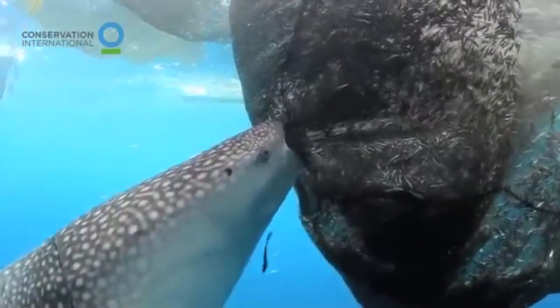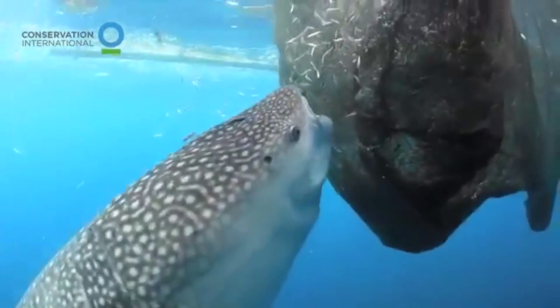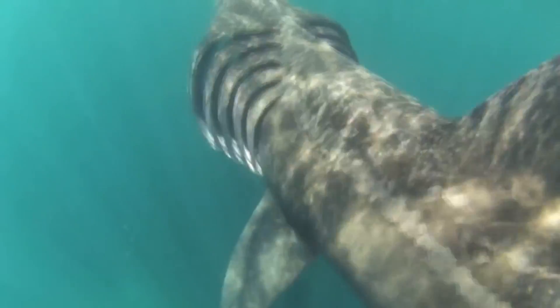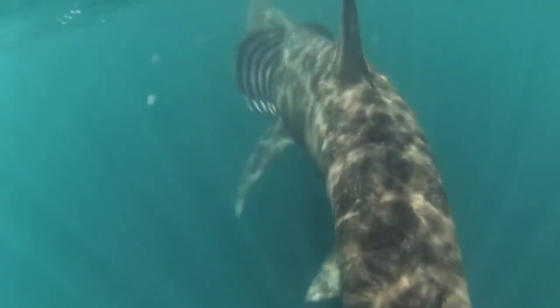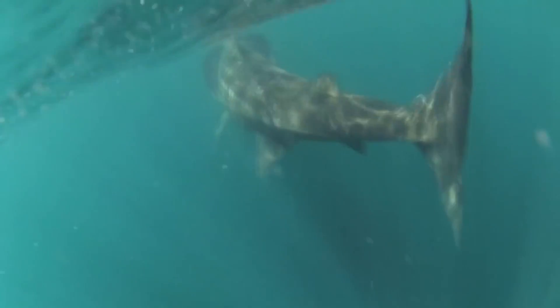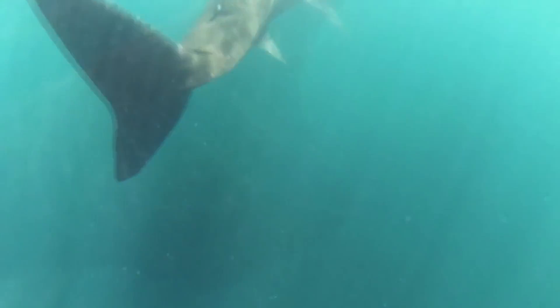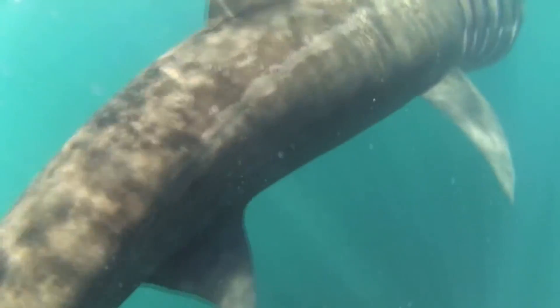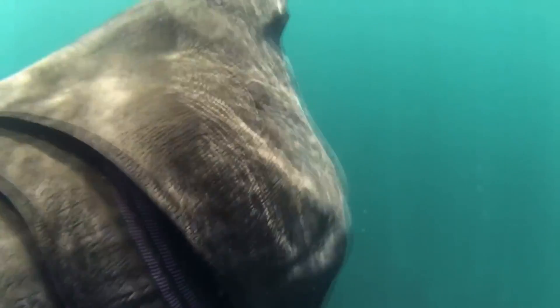The other two filter-feeding sharks — whale sharks and megamouths — suck in their prey like vacuum cleaners. Like the whale shark and the megamouth shark, the basking shark mainly feeds on plankton. But unlike the other two species, it does not seem to actively seek for food or use the muscles of its head to suck water. Instead, it usually swims with its mouth open and catches whatever goes through it.